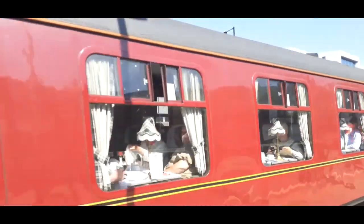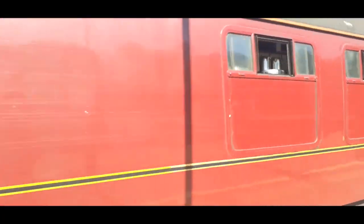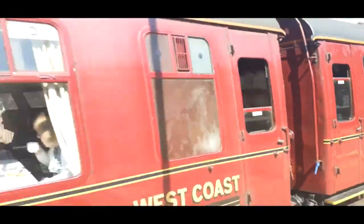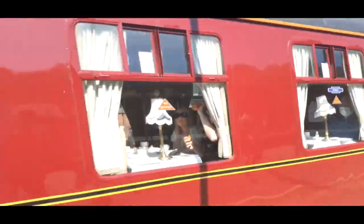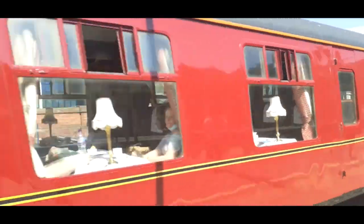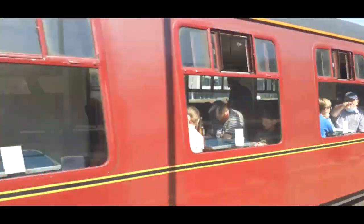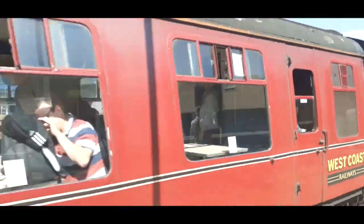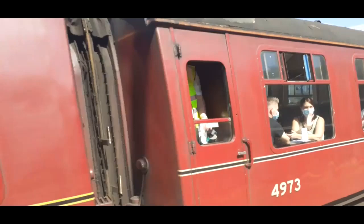By the way, I did not know this was running until I looked on RTT. It's got a little cold. That's 45690 Leander to Scarborough.